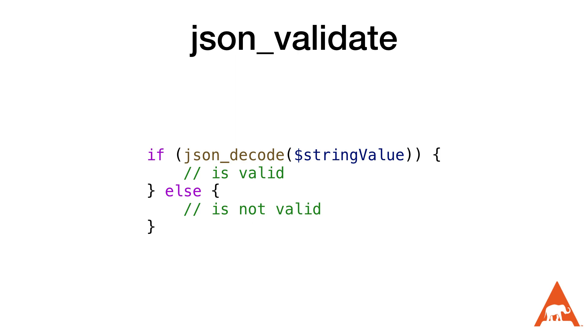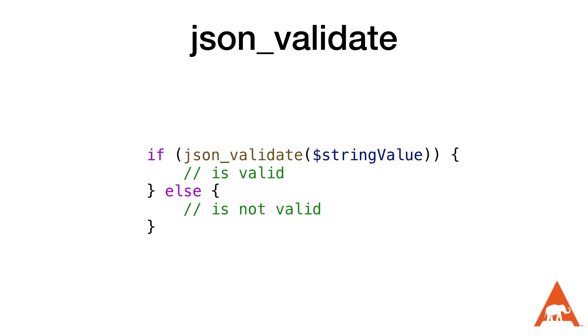Next up is the new json_validate() function. Before 8.3, if we wanted to see if a string was valid JSON we would have to pass it into the json_decode() function and then see if a truthy value is returned. This is an acceptable solution but it comes with the downside that we're initializing a stdClass or an array depending on the string that we're decoding, which can use a lot of memory. The json_validate() function is being added to determine if a JSON string is valid without initializing that stdClass or array, so it saves memory.